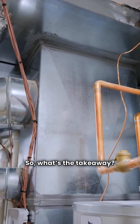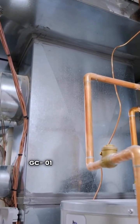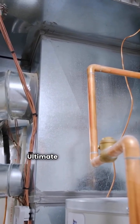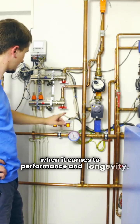So, what's the takeaway? If you're budget conscious, the Geocool GC01 is a solid choice. But for the best efficiency and technology, including the ultimate options like the Revolution 2 YT, Hydron Module is the clear winner and my top pick for 2025. Remember, you get what you pay for when it comes to performance and longevity.